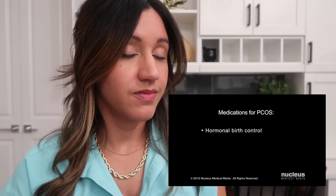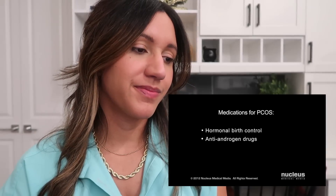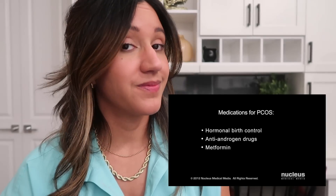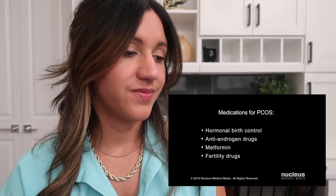Since there is no cure for polycystic ovary syndrome, your doctor may recommend one or more medications to treat your symptoms, such as hormonal birth control, which, while preventing pregnancy, also regulates your menstrual cycle and reduces testosterone production in your ovaries. By reducing testosterone in your ovaries, you're also going to see improvement of acne and facial hair growth. Medications which reduce abnormal hair growth and acne. Diabetes medications, such as metformin, which lowers your insulin levels and regulates your menstrual cycle. And fertility medications, which can stimulate ovulation so you can become pregnant.